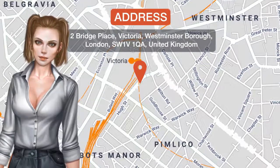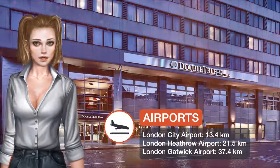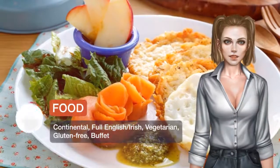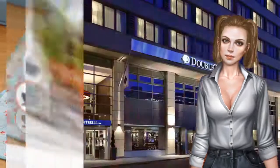One of our top picks in London, Doubletree London Victoria is located opposite Victoria Station, with links to Gatwick and Heathrow airports. Buckingham Palace is a 15-minute walk away and the iconic London Eye is less than one and a half miles away.